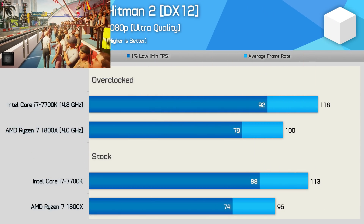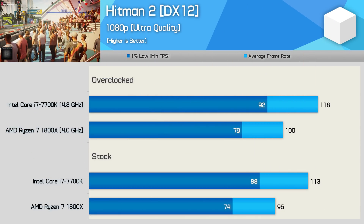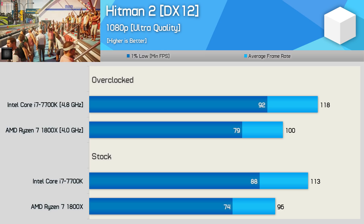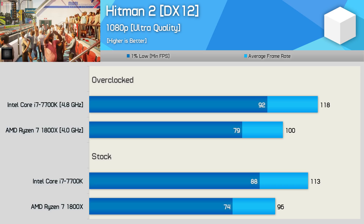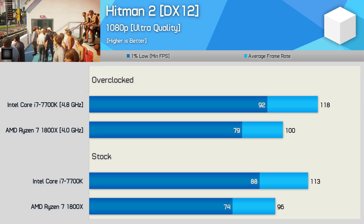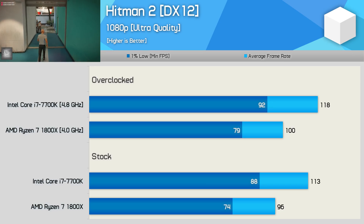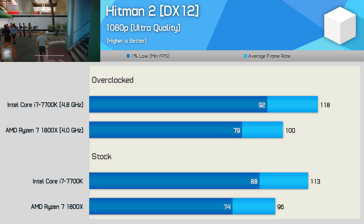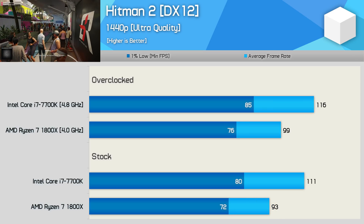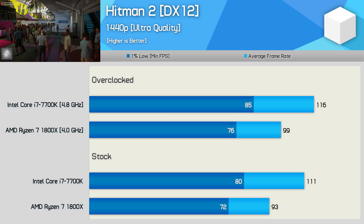The first-gen Ryzen CPUs don't do that well in Hitman 2, and you'll see a rather significant improvement in performance — especially for the 1% low — when moving to a second-gen Ryzen part such as the 2700X. The 1800X did enable very playable, very smooth performance, but the 7700K did the same with around 18% to 20% more frames. Even at 1440p we still appear to be largely CPU-bound, and as a result the 7700K provides a slightly better gaming experience.